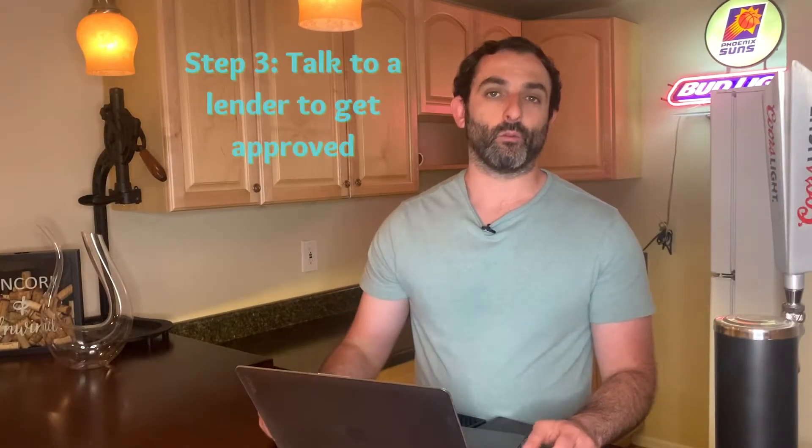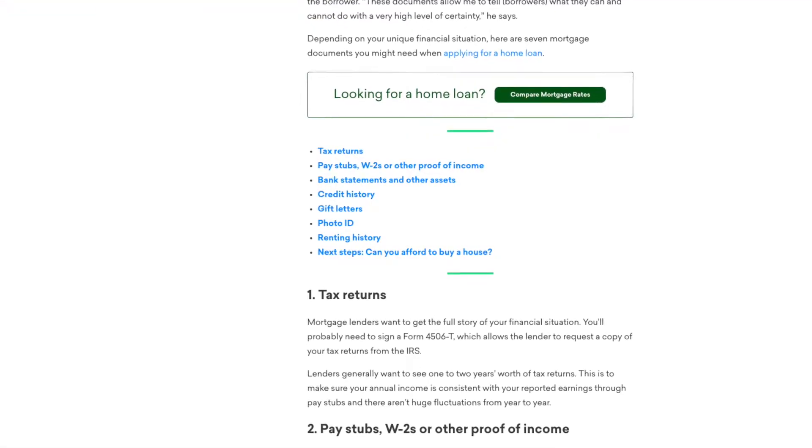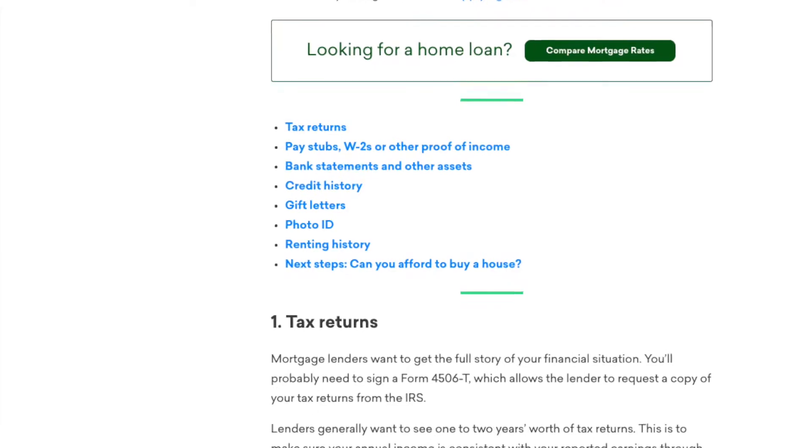Step three is talking to a lender to get pre-approved. Your pre-approval amount will depend on several factors including your income, your cash and other assets, interest rates at the time, your debt-to-income ratio, and your current credit score. You're going to need all your paperwork — your W-2s, bank statements, and any brokerage statements for investments. This step is critical because if you find a house you really like and then go find a lender afterward, especially in this market, that house could be off the market or under contract by the time your lender approves you for the loan.